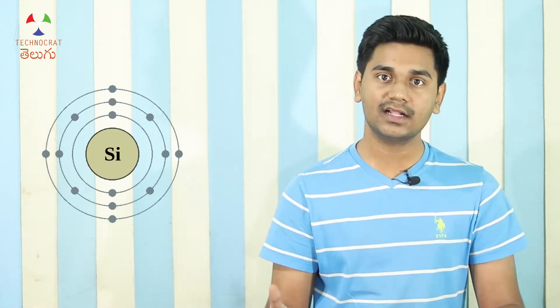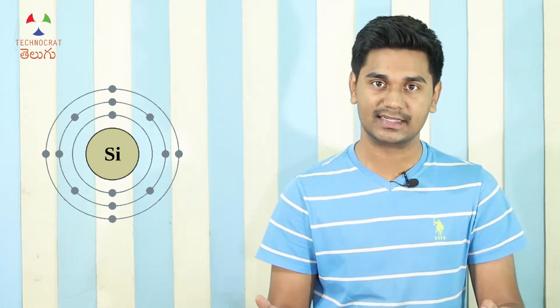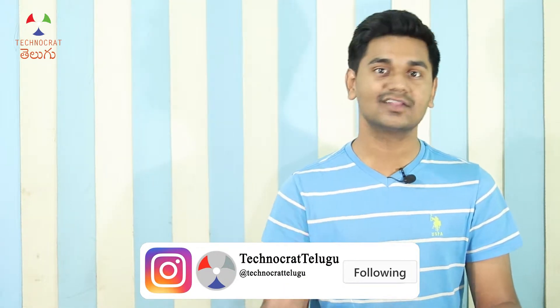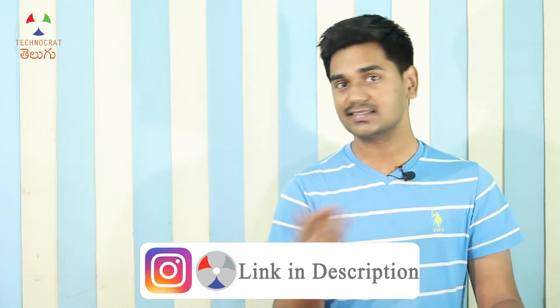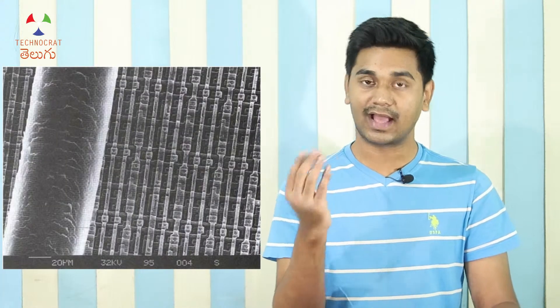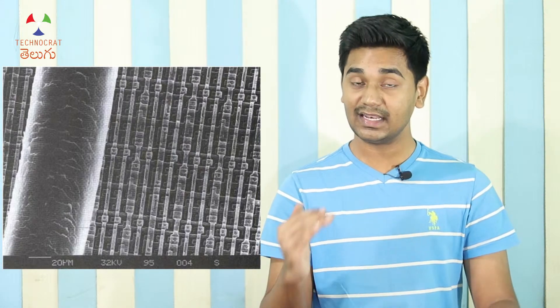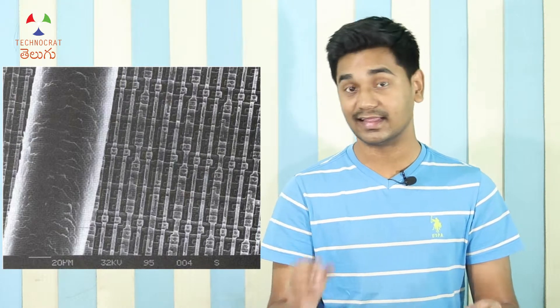In electronics, we use silicon, which is a semiconductor. One silicon atom has a diameter of about 0.2 nanometers. So if you're using a 3nm channel, you're working with only about 15 silicon atoms across the channel. At that scale, quantum tunneling effects become dominant, and the transistor can no longer function reliably as a switch.